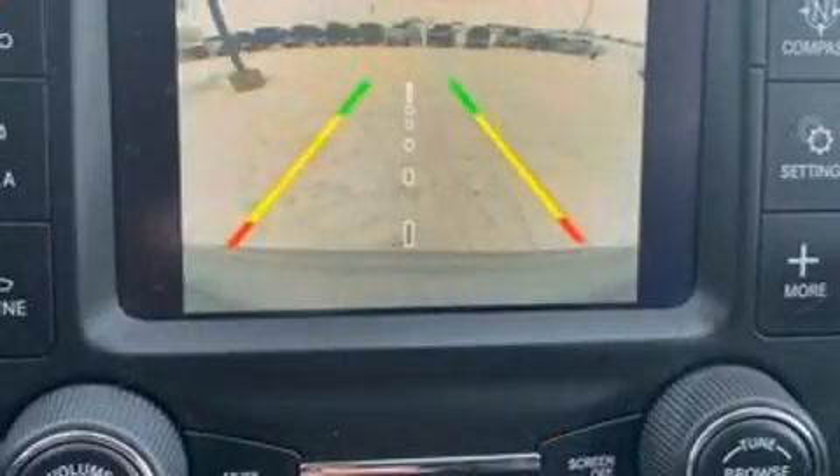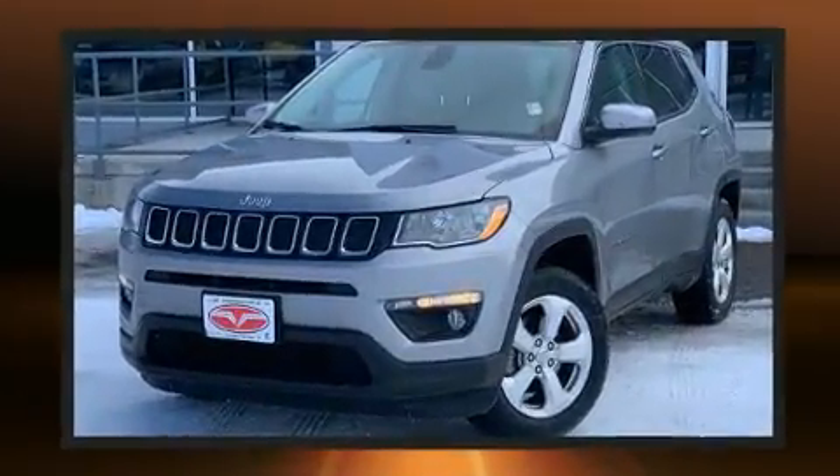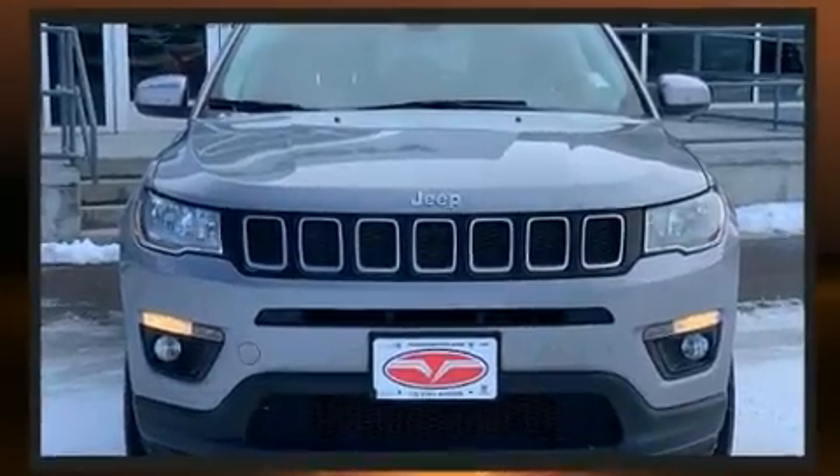Jeep ensures the safety and security of its passengers with equipment such as dual front impact airbags, head curtain airbags, traction control, brake assist, anti-whiplash front head restraints, a panic alarm and 4-wheel disc brakes with ABS.